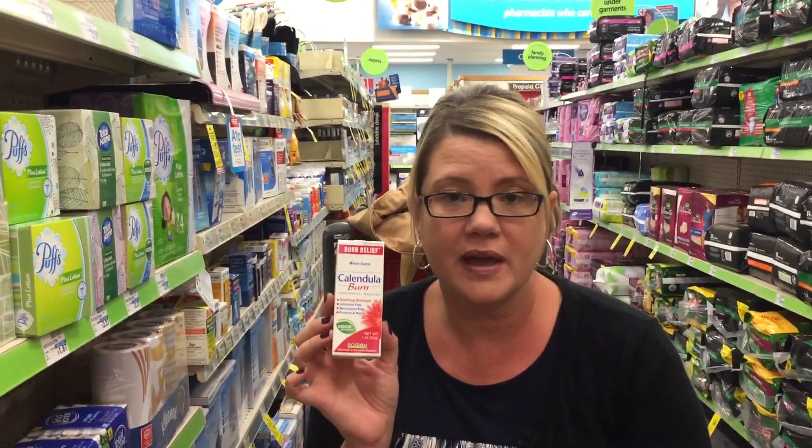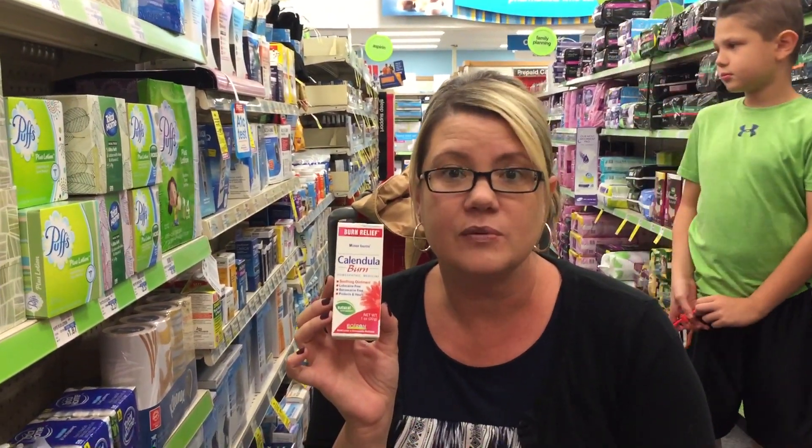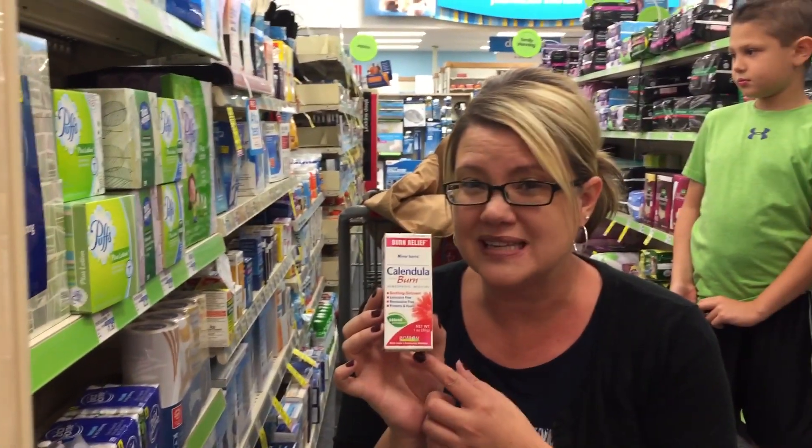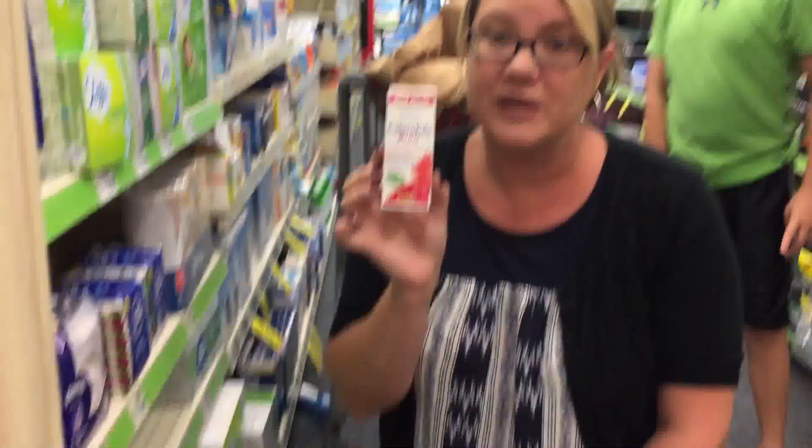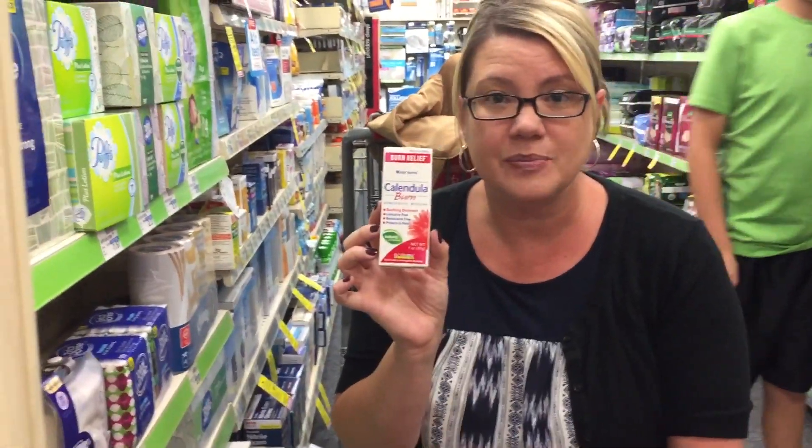Okay, the calendula burn cream — this is the one ounce — is on sale for $8.49. We have a $1 off one printable coupon; go ahead and use that coupon and it will drop it down to $7.49. If you buy one, you get a $6 extra buck, so that's just $1.49. There's also a $3 ibotta rebate, so this ends up being a $1.51 moneymaker.